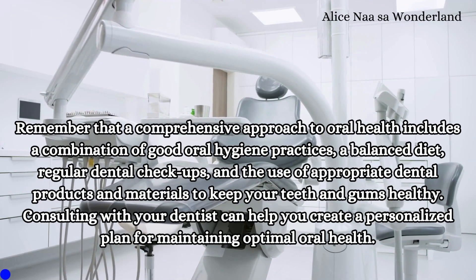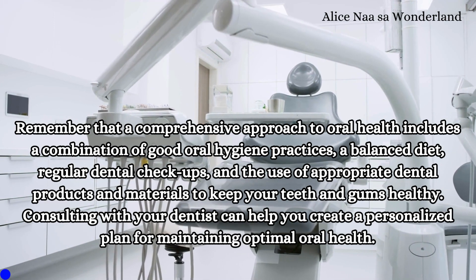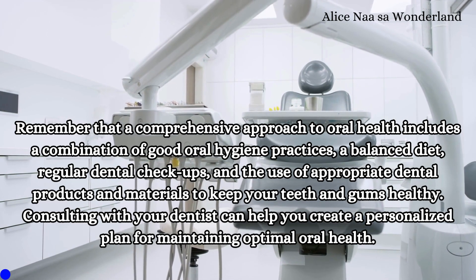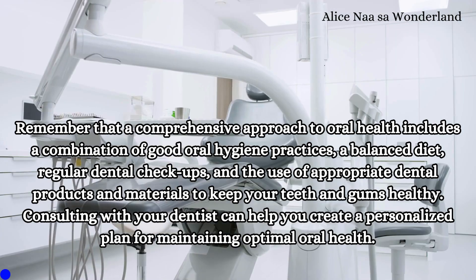Remember that a comprehensive approach to oral health includes a combination of good oral hygiene practices, a balanced diet, regular dental checkups, and use of appropriate dental products and materials to keep your teeth and gums healthy.